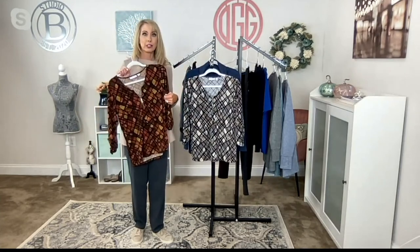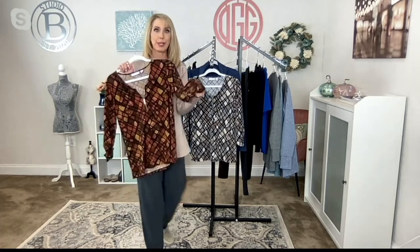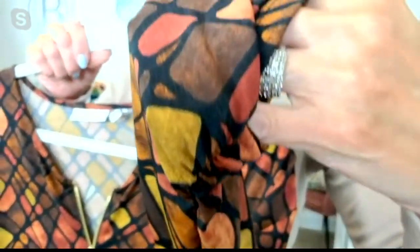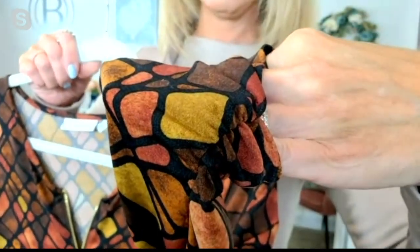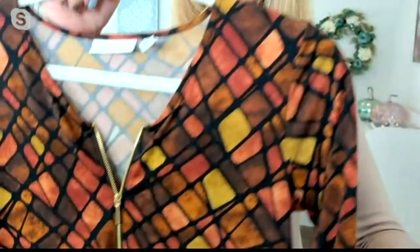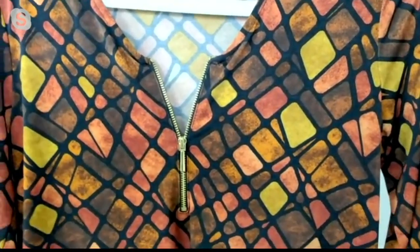You could layer a cardigan, jacket, or other piece over this — you'd lose the sleeve detail but still get that pretty print. I'm heading to the close-up cam to show you the sleeve detail. You have that pretty ruche detail on the ends of the three-quarter sleeves with a soft elastic, and that's on both sides.